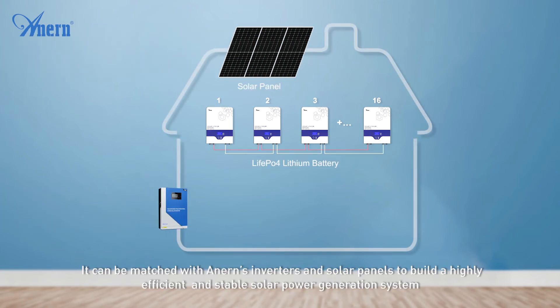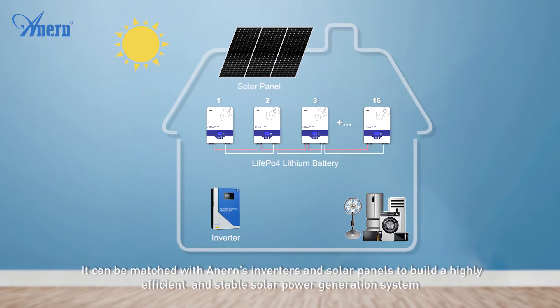It can be matched with inverters and solar panels to build a highly efficient and stable solar power generation system.